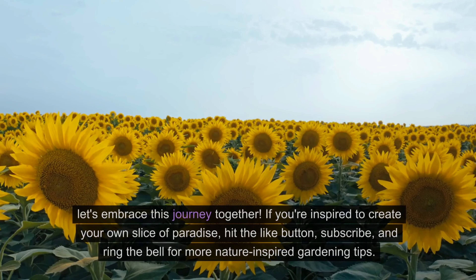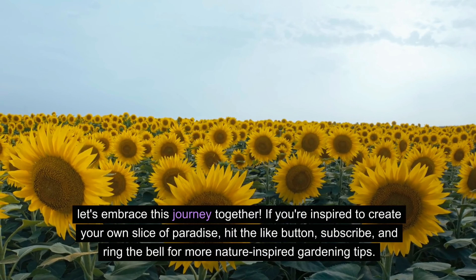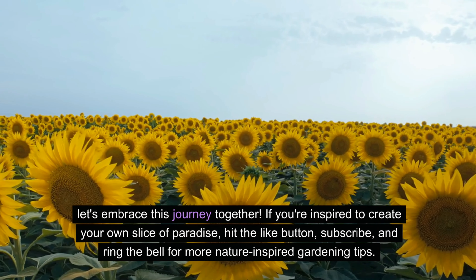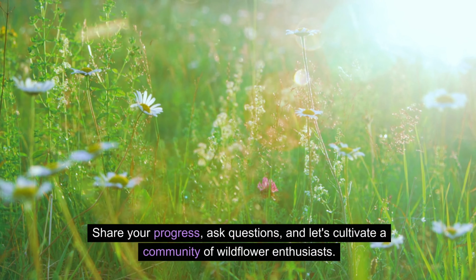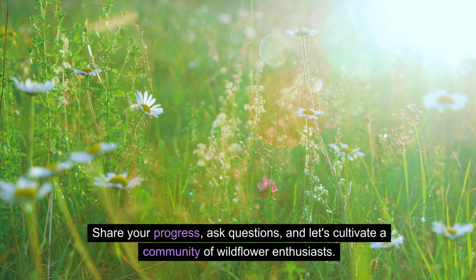So let's embrace this journey together. If you're inspired to create your own slice of paradise, hit the like button, subscribe, and ring the bell for more nature-inspired gardening tips. Share your progress, ask questions, and let's cultivate a community of wildflower enthusiasts.